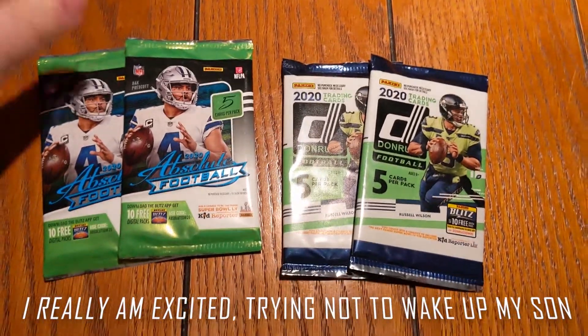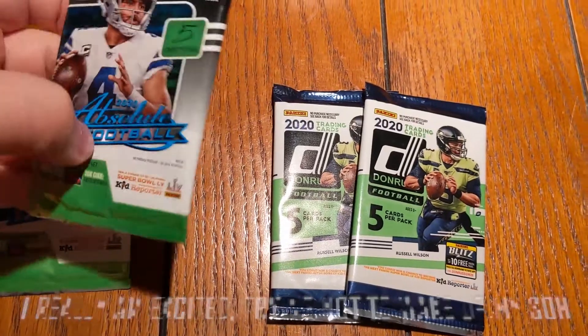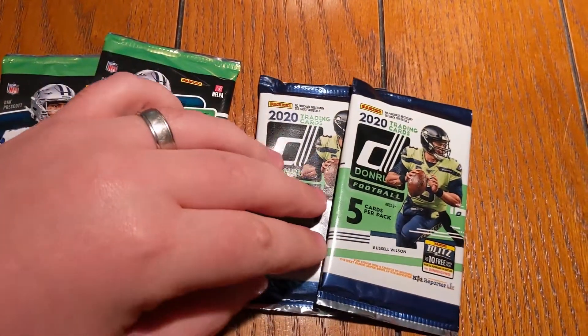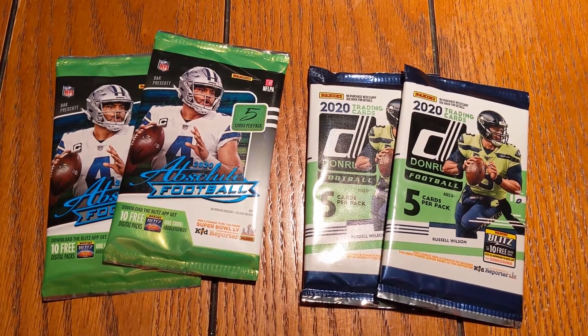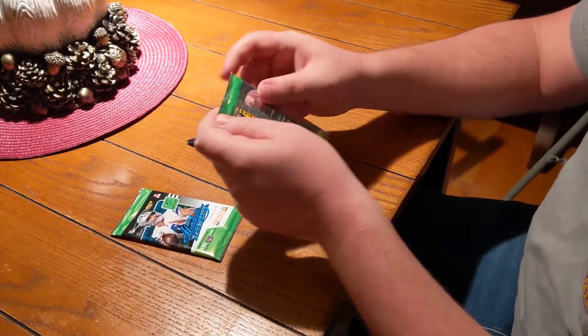How we doing, Nation? Believe it or not, I actually found some cards at a local Dollar Tree. They had some football — I haven't done football on the channel before. We've got two packs of Absolute, two packs of Donruss, looking for some of the big rookies: Justin Herbert, Tua Tagovailoa, Joe Burrow, just to name a few. Let's get ripping and see what we get — we'll start with Absolute football.